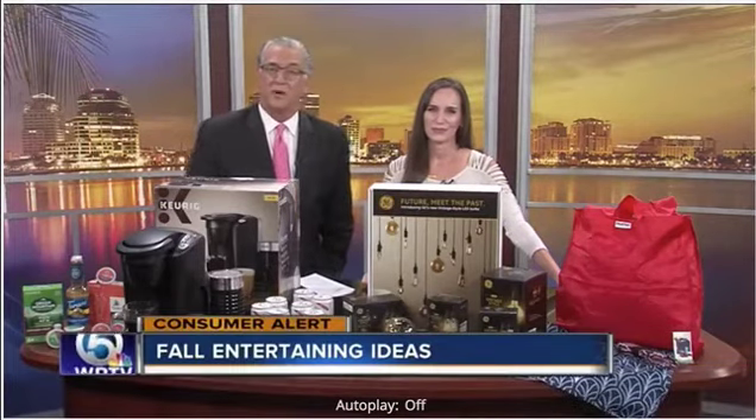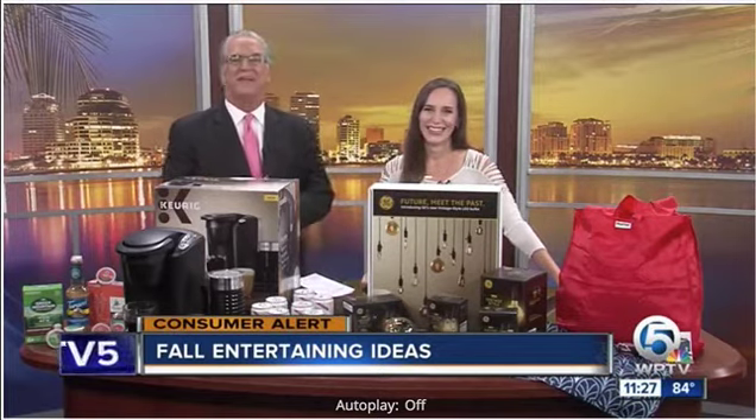Hey, fall is here, even though it's still warm out there. And as the weather gets a little cooler anyway in South Florida, you're probably planning on entertaining a bit more. Lifestyle blogger Christina Nicholson is here with some products to help you have even more fun. Christina, always good to see you. Welcome back.